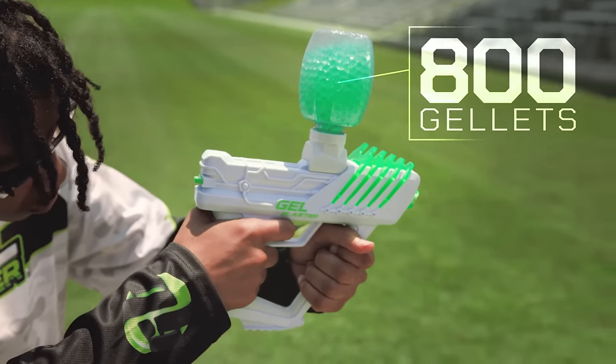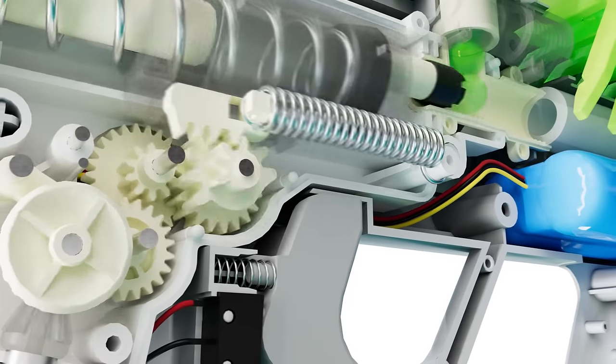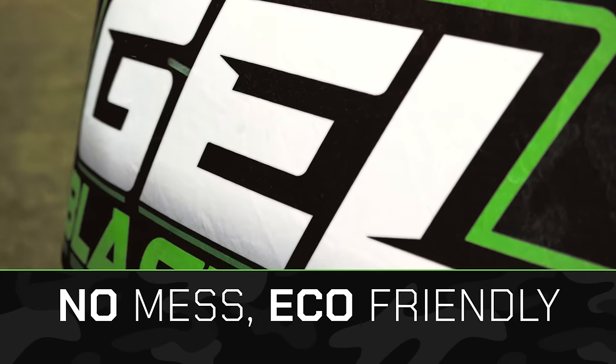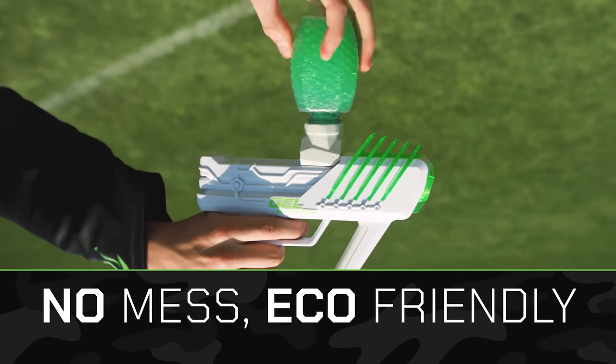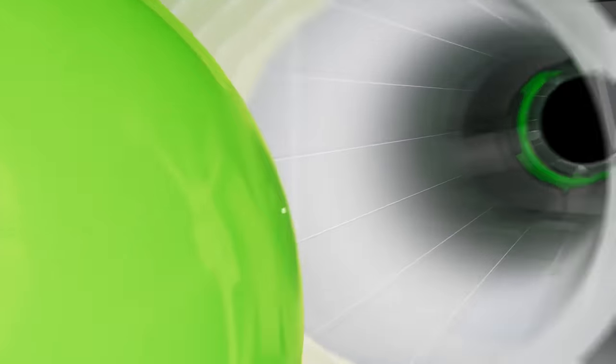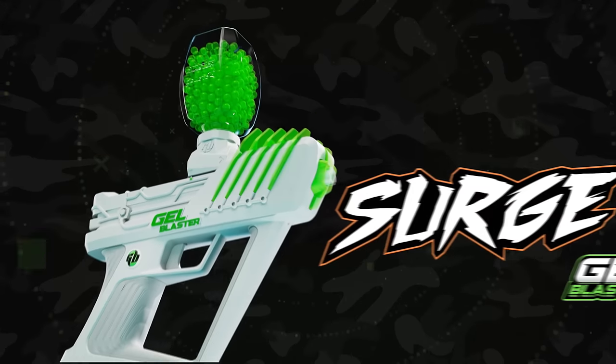Surge holds over 800 gelets. Activate full auto mode to rapidly blast gelets more than 100 feet. No cleanup required whatsoever. Surge gives you the ultimate blaster experience, period. Join in the fun by getting your Surge today.